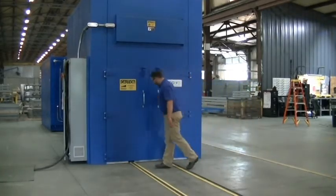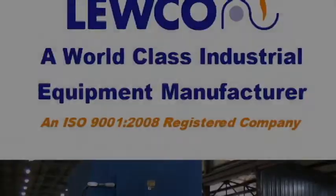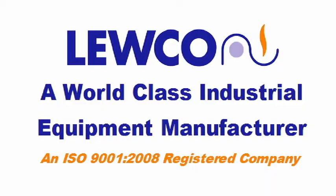Many strict specifications, tolerances, and procedures had to be followed for this critical heat process, making Luco the preferred choice due to their innovative engineering and manufacturing capabilities.